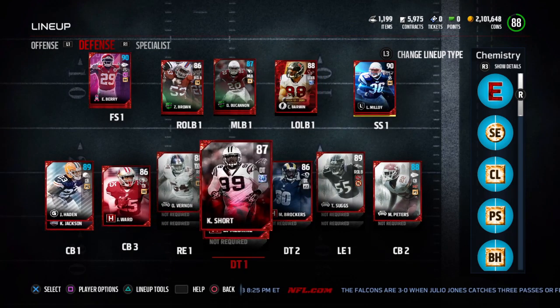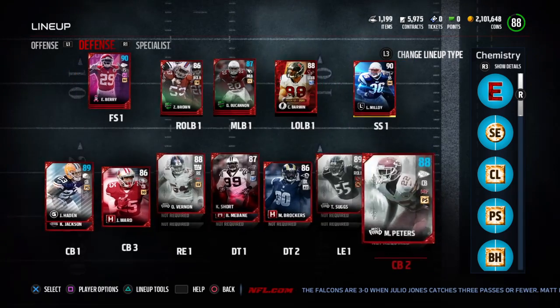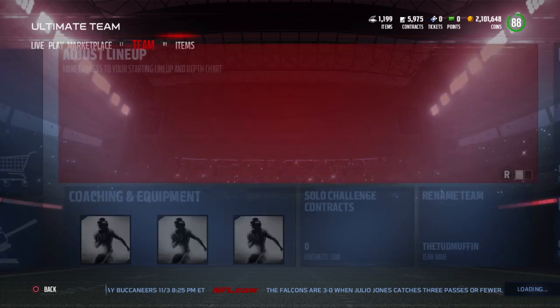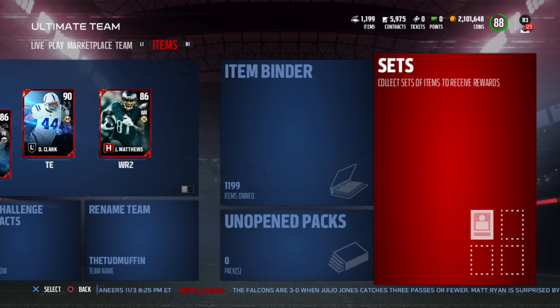I'll probably do some gameplay here in a day or so with this team. But quickly, I just want to go over my plans for when the new hometown heroes and man of the month sets come out.